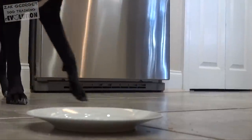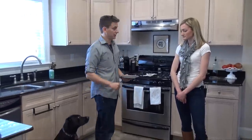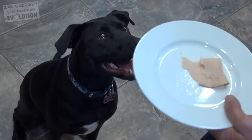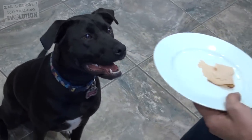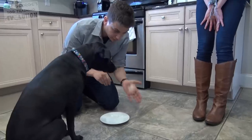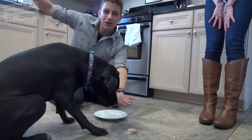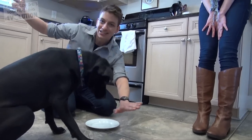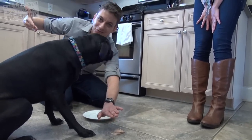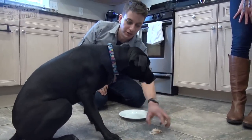We really want to teach them to respond to us from a distance and to leave something alone while we walk away — because that's a lot harder for them when they're left to make the decision on their own. Very often they'll opt to go eat the turkey — I mean, who can blame them? I think we should teach her leave it from a distance on the floor, then phase it up to the counter, and eventually teach her that anything on the counter is off limits without us having to even tell her.